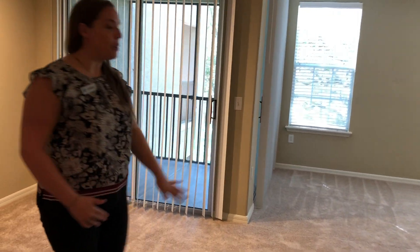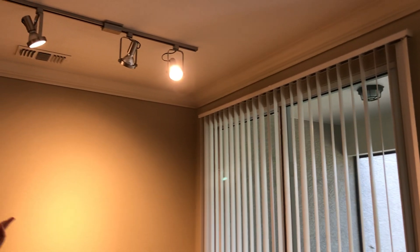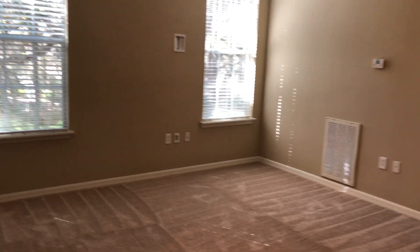As we head over to a fairly open concept living and dining room, you'll notice all dining rooms have track lighting as well. The living room has a ceiling fan with light kit, beautiful crown molding, and all windows complete with 2-inch faux wood blinds, and sliders have traditional verticals.